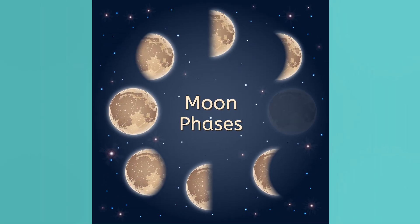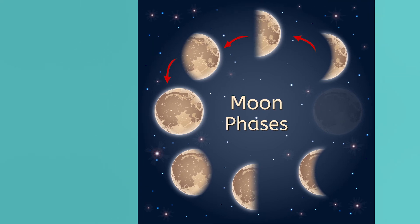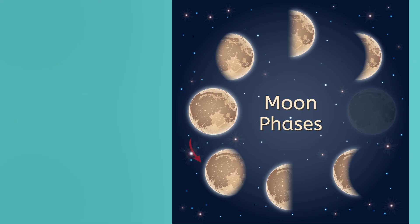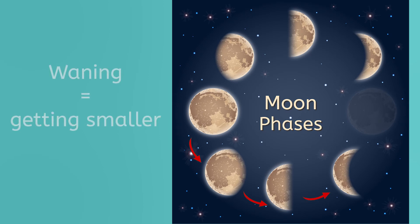If the moon is moving from the new moon phase to the full moon, it is said to be waxing, which means getting bigger. Then as the moon moves from the full moon phase to the waning crescent, it is said to be waning, which means getting smaller.